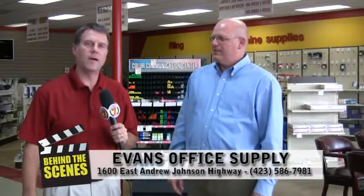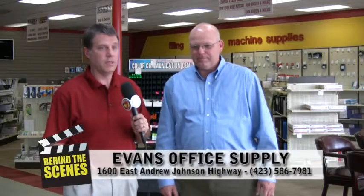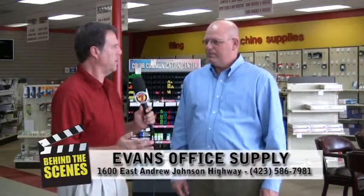We are behind the scenes at Evans Office Supply, and I'm here with Todd Coffey of Evans. Obviously, office supply is in the name, but there's so much more here. Tell us all about it, Todd.